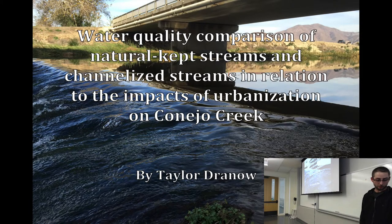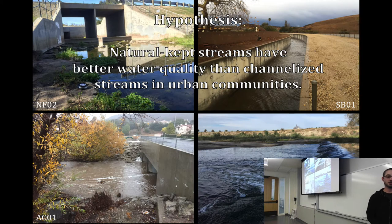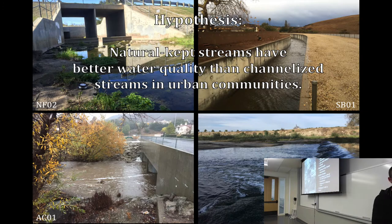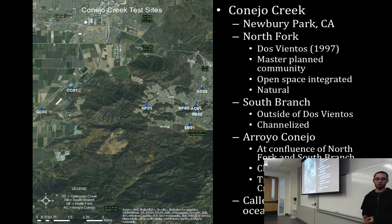I'm Taylor, and my project is a water quality comparison of natural-kept streams and channelized streams in relation to the impacts of urbanization on Conejo Creek. My hypothesis is that natural-kept streams will have better water quality than channelized streams. Conejo Creek is in Newbury Park, just up the road. I broke it into four sections: the North Fork, South Branch, Arroyo Conejo, and Coyote Creek, with two sites at each section.